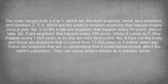The scale ranges from 0 or 1, which are the most peaceful, small lava eruptions, and numbers 2, 3, and 4, which are the small to medium eruptions that happen maybe once a year. Number 5 on the scale are eruptions that happen every 10 years, give or take.